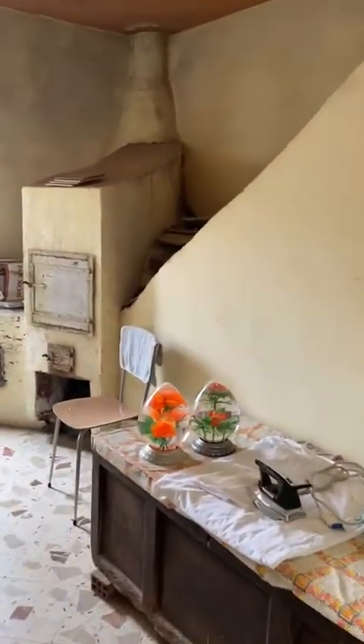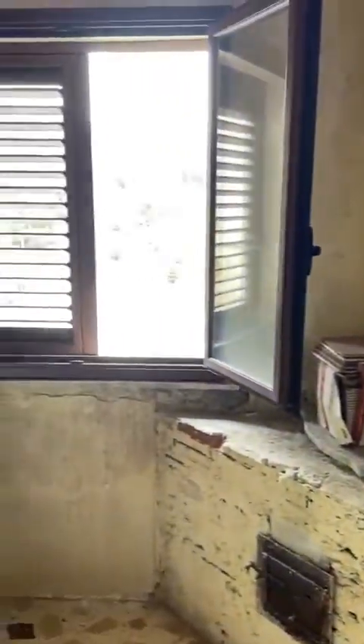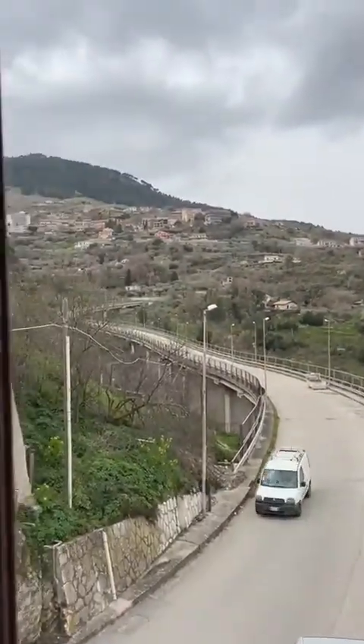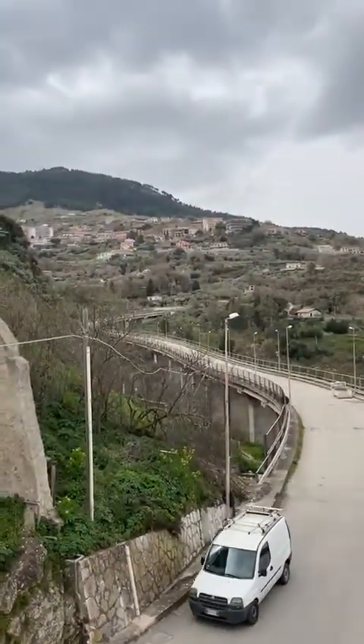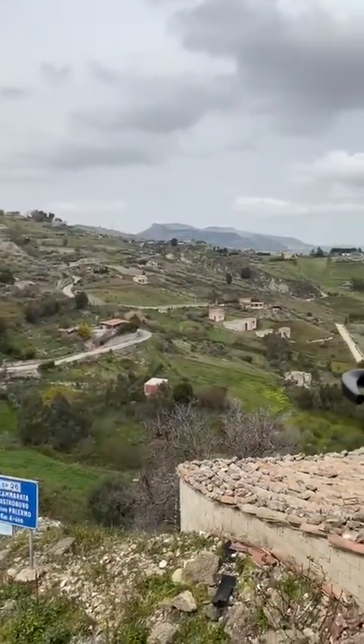Second floor. There is the kitchen here with the pizza oven — it probably still works. And the view from here to the mountain, then to the countryside.